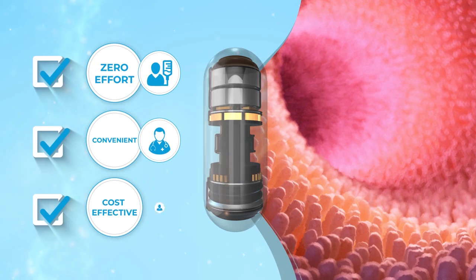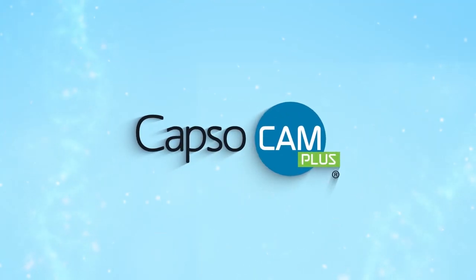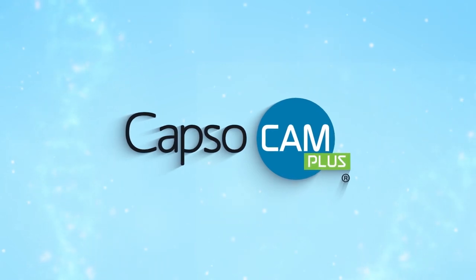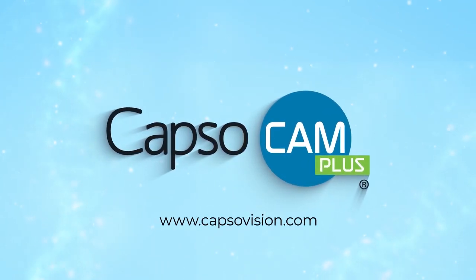It is easy for patients, physicians, and staff. Experience the CapsuCam Plus 360-degree difference for capsule endoscopy in your practice today. Visit www.capsuvision.com right now.